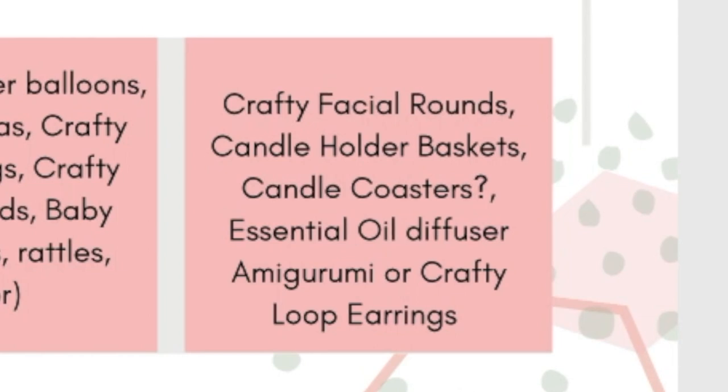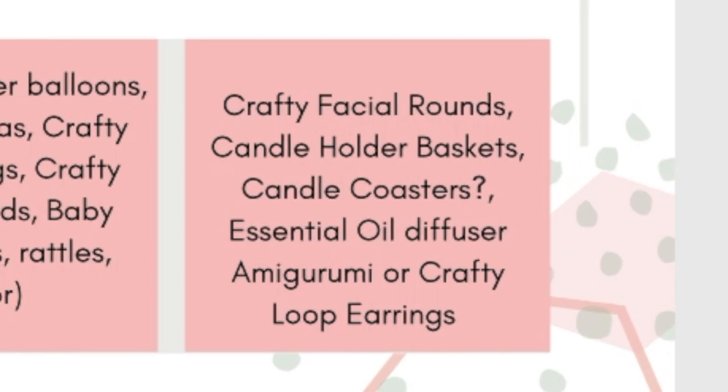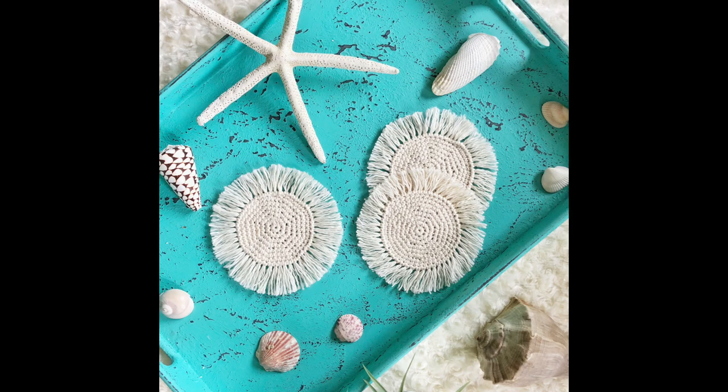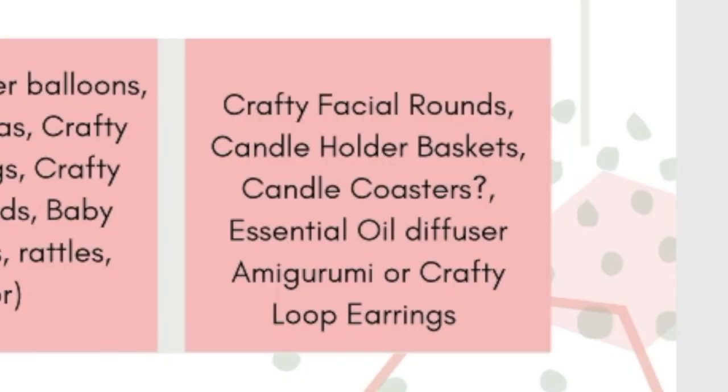Candle holder baskets are another idea — baskets are really trendy in July and easy to market across almost all of these categories. Candle coasters too: I think you could take a really cute mug rug or boho-style coaster and market it as a candle coaster to set your candle on and add decor to your room or candle setup.